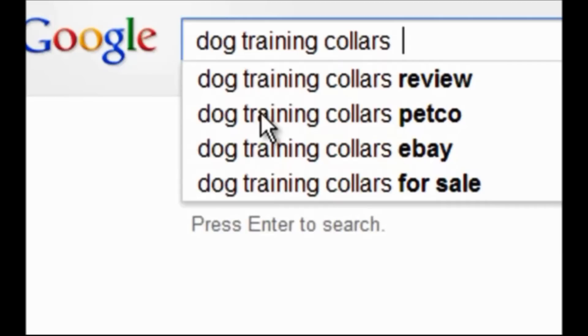But these aren't necessarily buyer keywords. These are keywords which people do a search on, so they may be looking for information but not necessarily to buy.